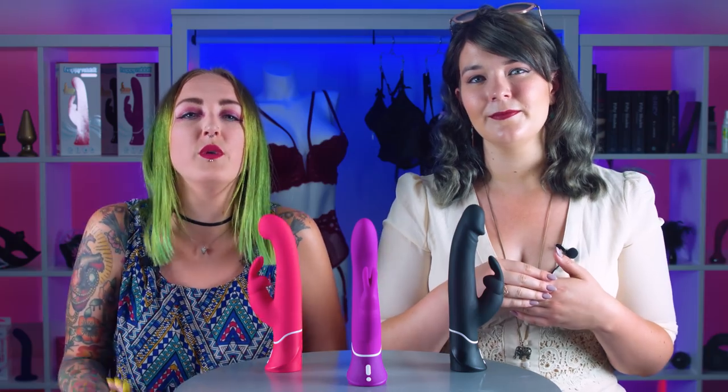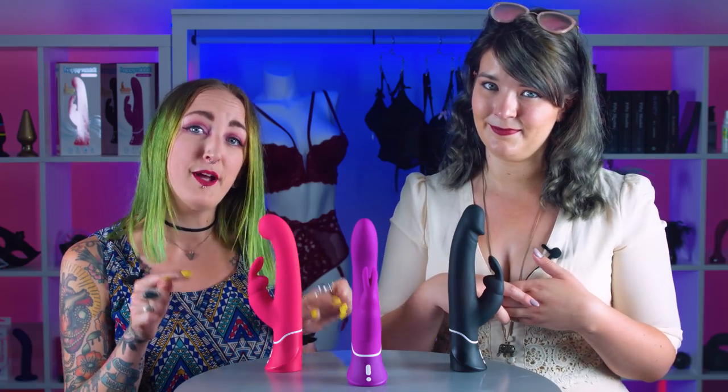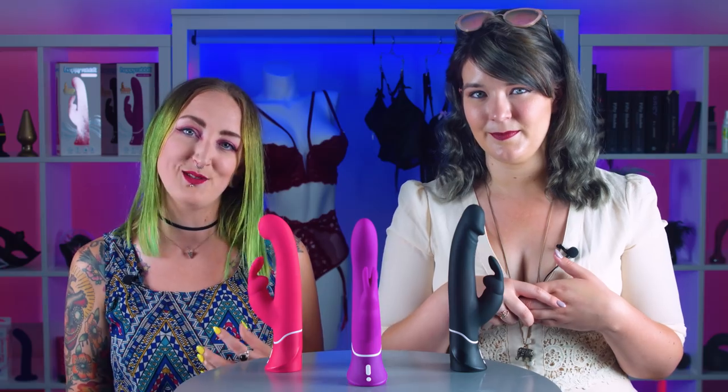Now if you can't multitask very well, you can of course invest in toys that help you out and allow you to stimulate more than one area at once, far more easily, even if you're playing on your own. This explains why things like the rabbit vibrator, which are specifically designed to blend internal and external stimulation, are just so popular with people with clitorises the world over.